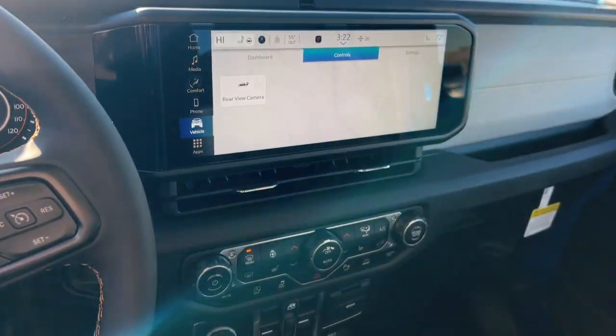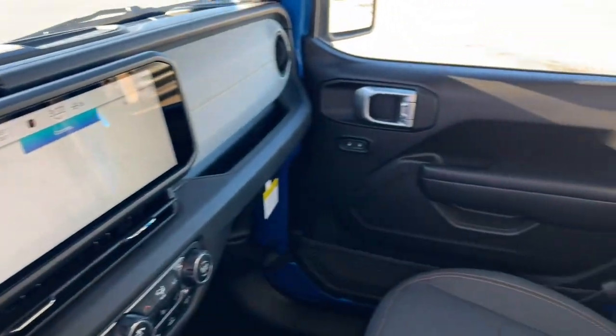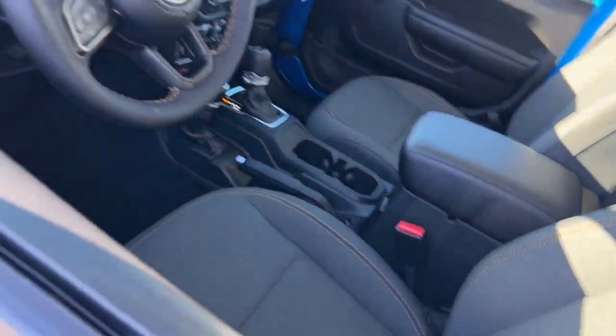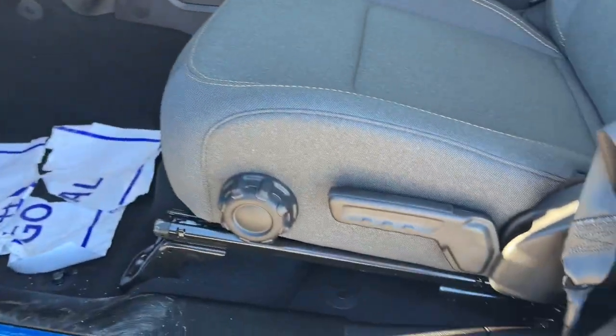These are just some of the great options this vehicle comes with: pre-collision system, keyless entry, V6 cylinder engine, fog lamps, heated mirrors, alarm, 8-speed AT, tow hitch, daytime running lights, automatic headlights.